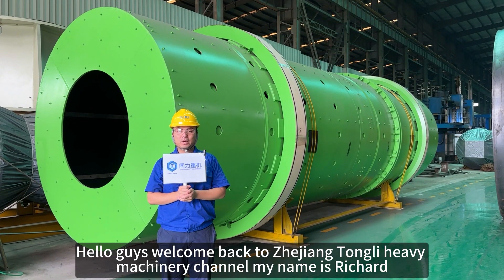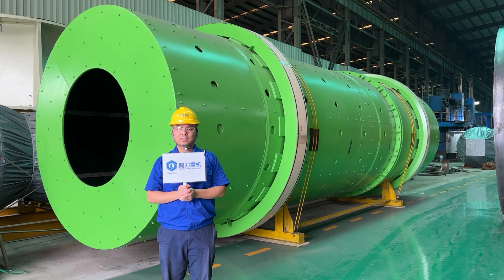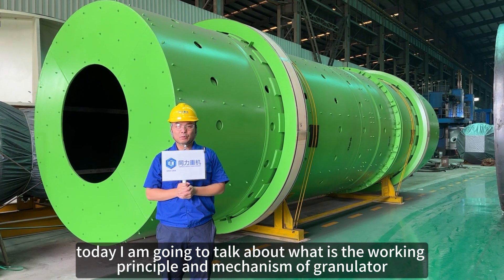Hey hello guys, welcome back to Zhejiang Tongli Heavy Machinery channel. My name is Richard and today I'm going to talk about what is the working principle and the mechanism of the granulators.